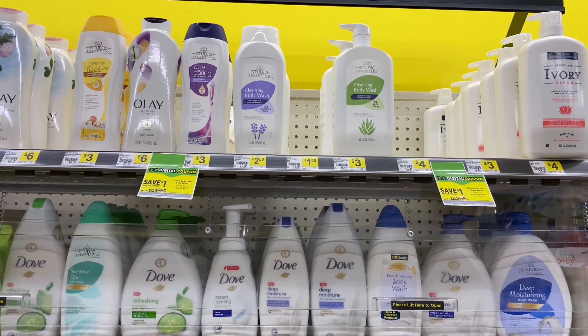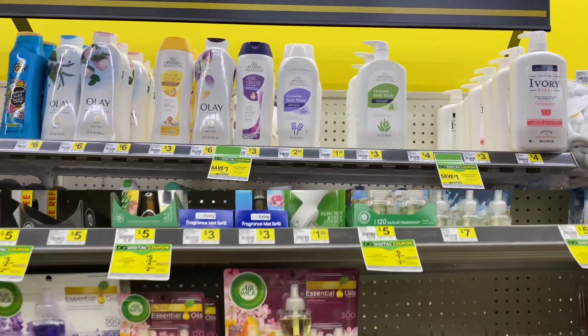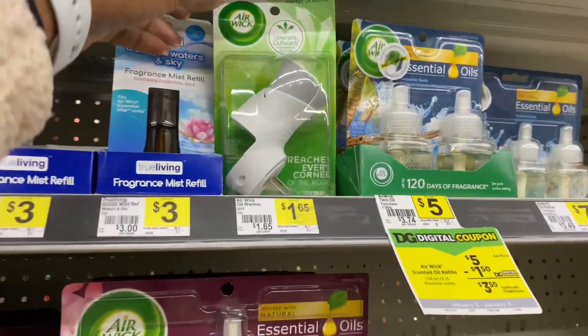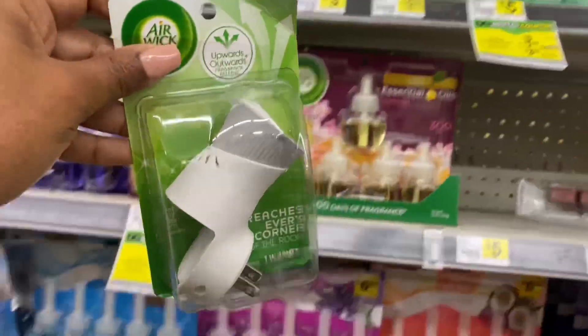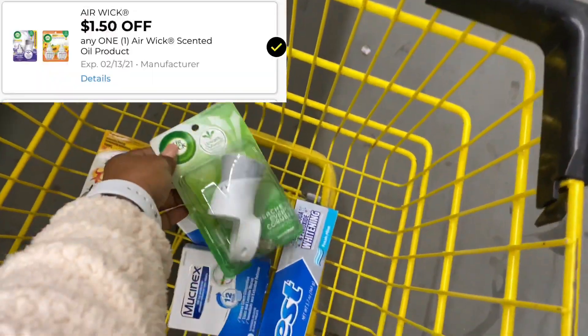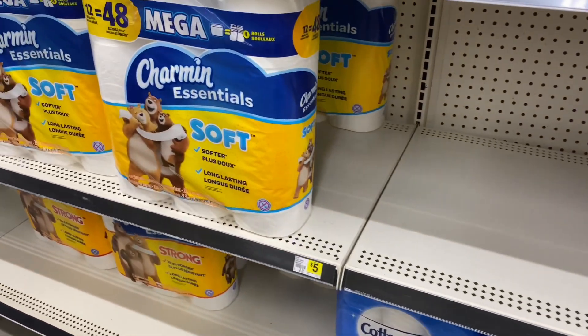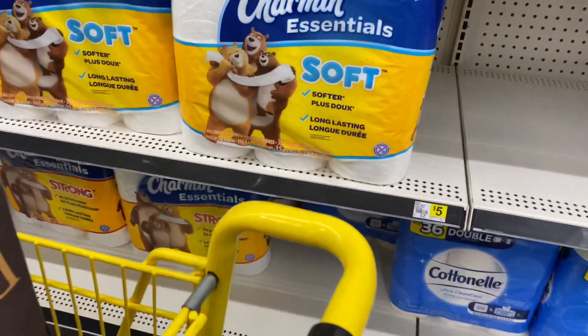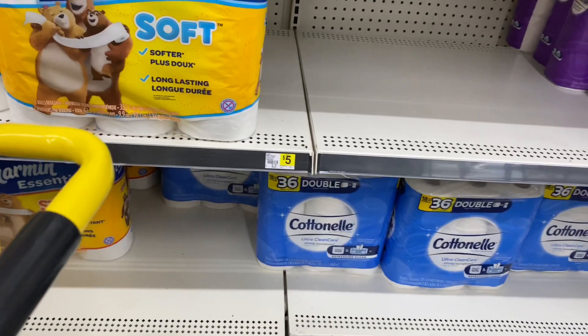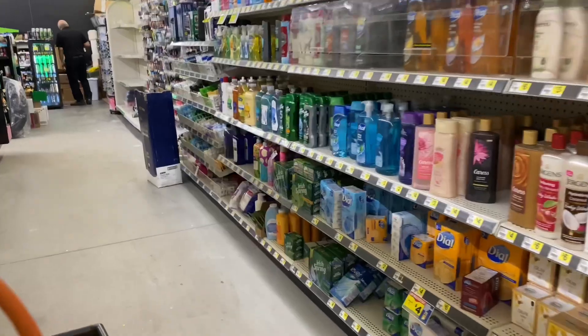Next I'm going to pick up the AirWick warmer, priced at $1.65, and I'll use a $1.50 digital coupon for that. I was going to pick up some Scott tissue but my store was completely out. I was going to do the three off of fifteen instant savings, which you'll still see me do, just a different way.